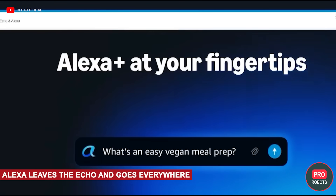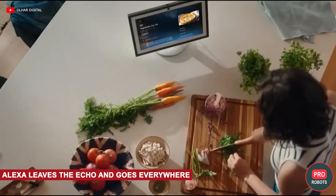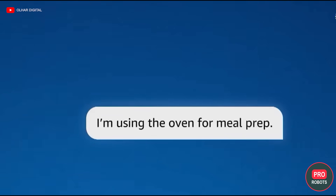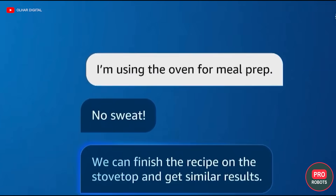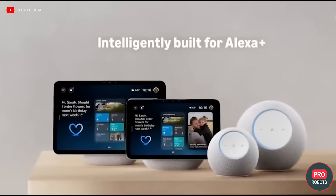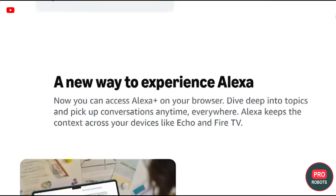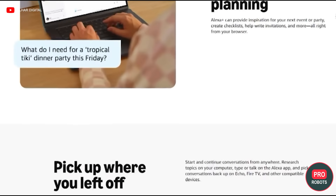For millions of Americans, Alexa is a kitchen timer, music in the evenings, and lights that go out on command — background technology everyone is used to. But now it has changed. At CES 2026, Amazon announced a modest but fundamental step: Alexa has gone beyond the speaker and works in the browser as a full-fledged AI assistant, with dialogue, planning, calendars, shopping lists, and smart home management — even when there is no speaker or phone nearby. Alexa used to live in a device. Now she lives everywhere.